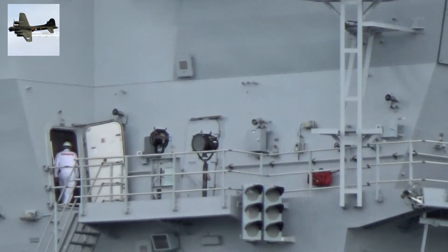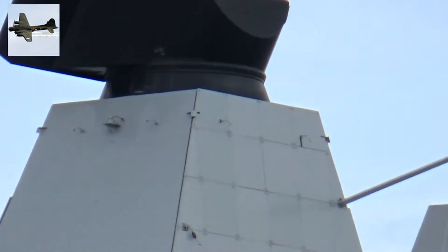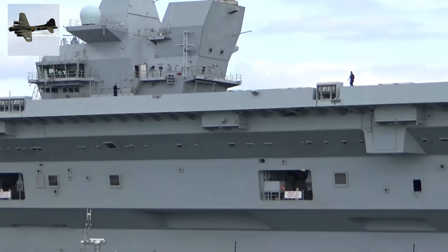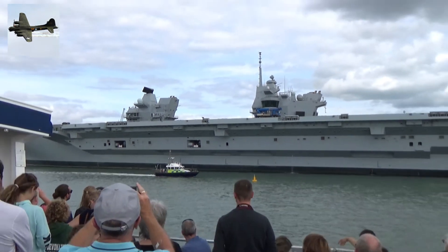There are 17 decks on board, and to get the planes from the hangars onto the flight deck there are two lifts. Each of these lifts can accommodate two aircraft, meaning it takes just 60 seconds to get four planes from the hangar onto the flight deck.